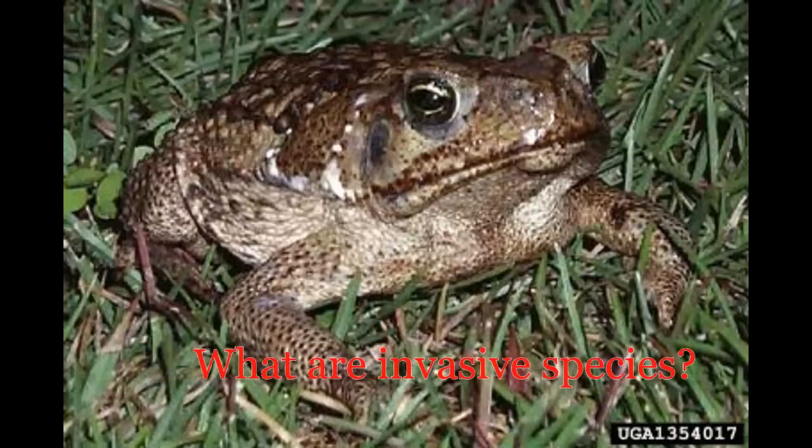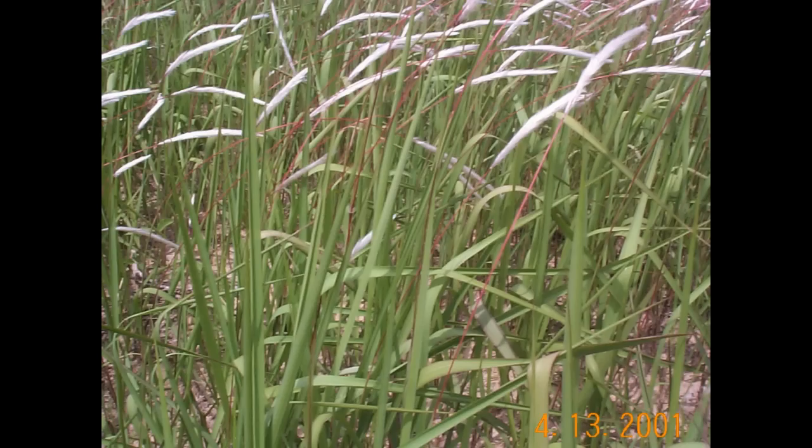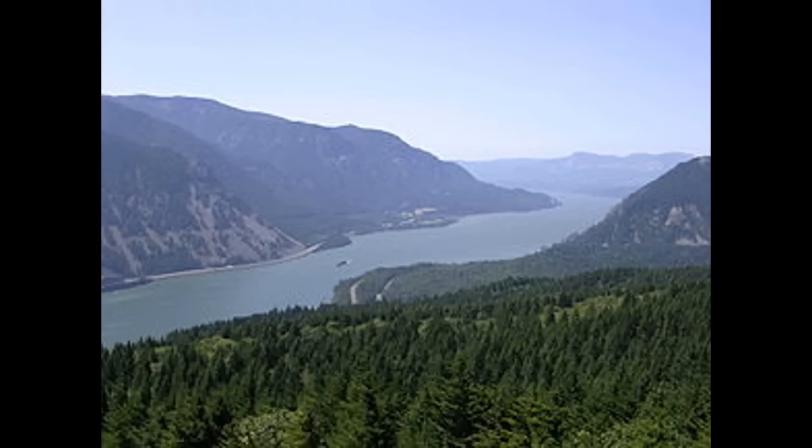But first, what are invasive species? These are animals and plants that are transported from one habitat to another, spreading and causing environmental and economic harm.